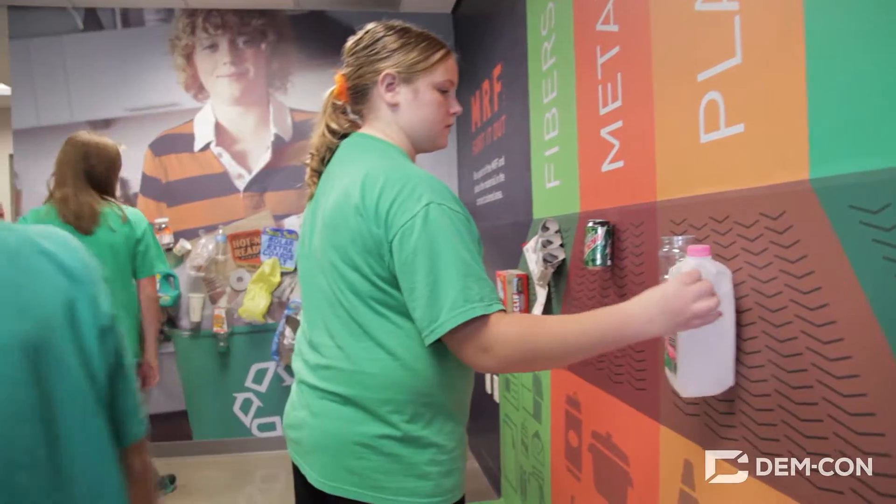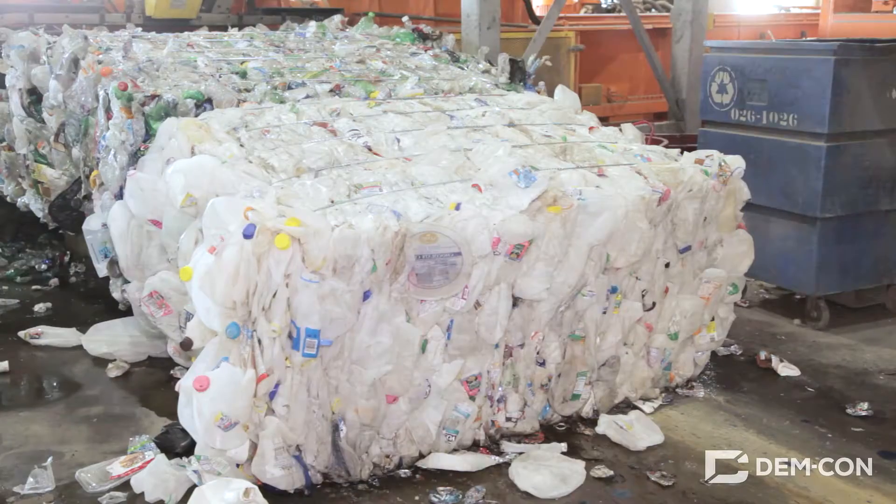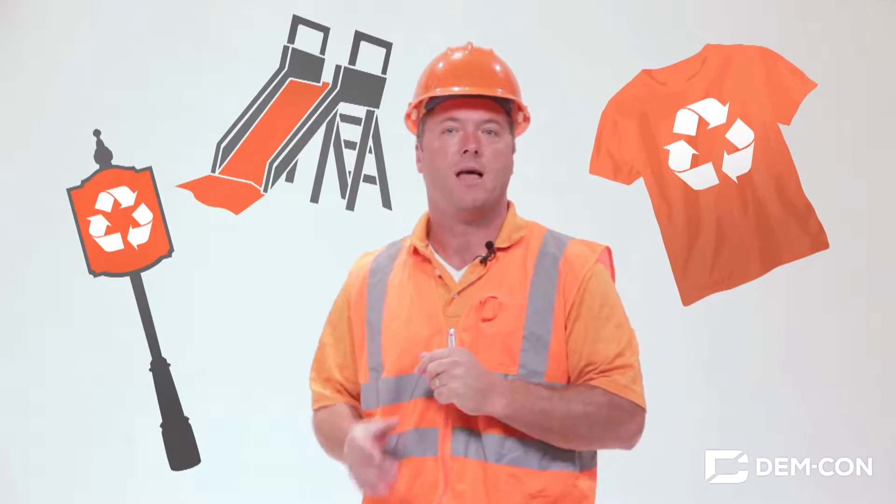Which is why Demcon sends more than 2,300 tons of plastic off each year to be turned into something new. Recycled plastic can be used to make signs and playground equipment, even clothing. And that's what makes recycling plastic pretty fantastic.